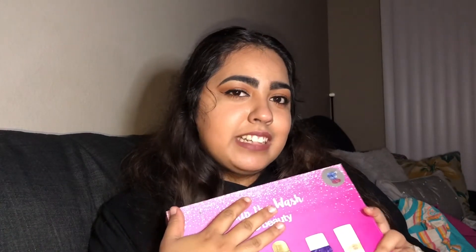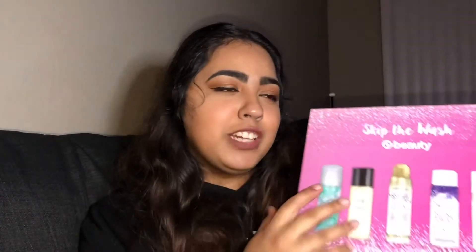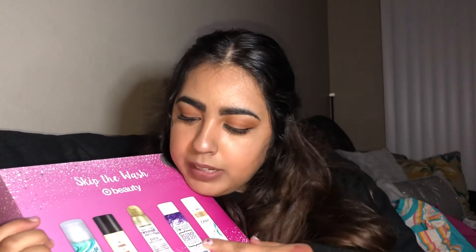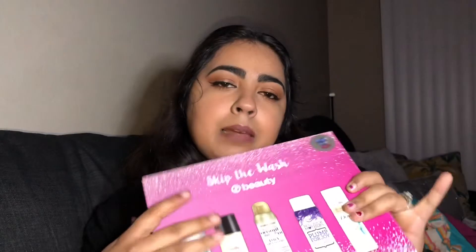Next I got the Skip the Wash beauty set, which I actually included in my gift guides. I got the dry shampoo version and I'm thinking of making a video testing each one to see which I like most. The brands included are Batiste, Beauty and Planet, OGX, Not Your Mother's, and Dove. Dry shampoo is an essential!